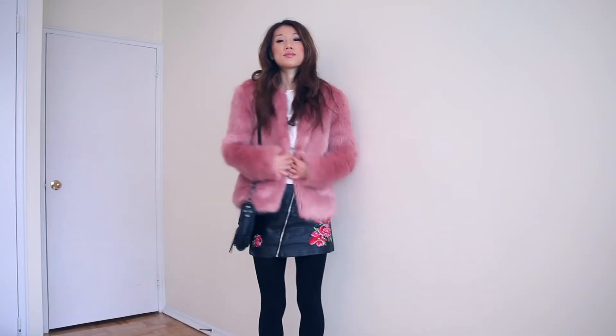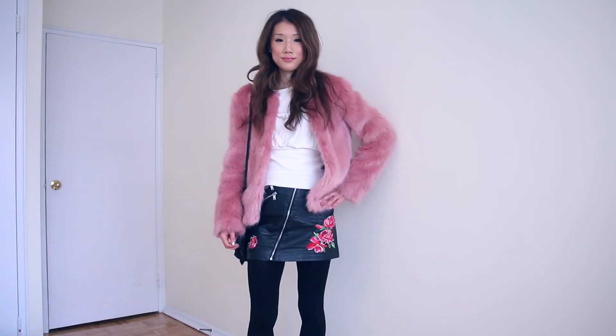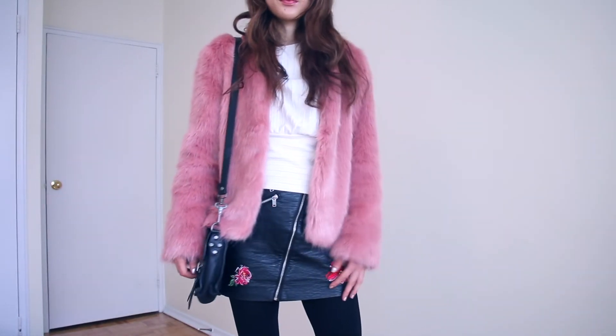This outfit is edgy and romantic because of the pink fur coat and floral applique skirt. The skirt is from H&M and the fur coat is from Bershka. The bag is from front shoulder and the inner white knitwear is from H&M. This outfit might seem boring because of the color combination — white and black — but the pink color changed the whole atmosphere. I also love this balloon sleeve detail.